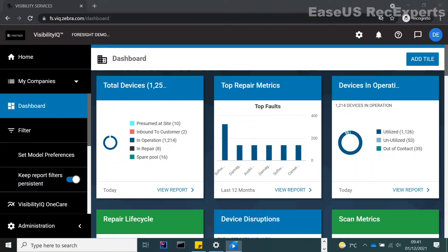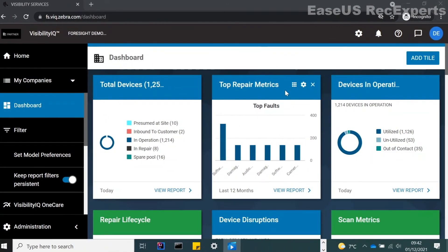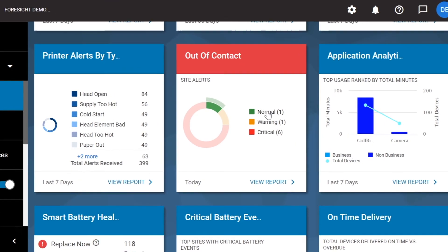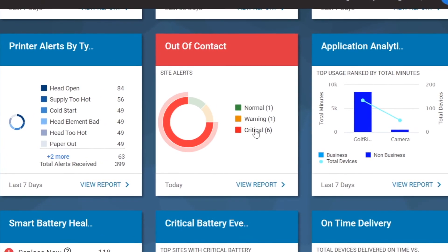Now we're in the Visibility IQ Foresight dashboard at the home page. Within Visibility IQ you are never more than three steps away from the detailed information. From the landing page you will hover over the out-of-contact report tile. The first detail you will see hovering over the tile is a pie chart summary of your devices marked green, amber, and red. The level of criticality is defined within the threshold set by the customer.